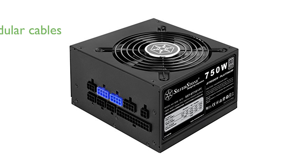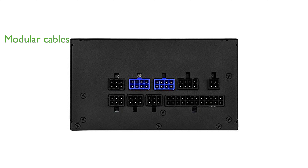Its fully modular design allows for easy cable management and a cleaner, more organized build inside your computer case. With a unique fanless operation mode at low loads, the power supply runs silently, which is perfect for low-powered tasks or idle periods.